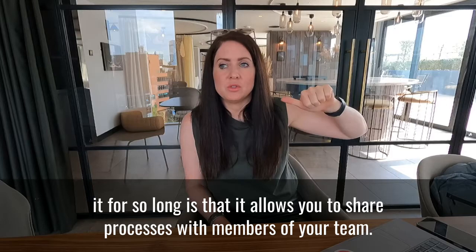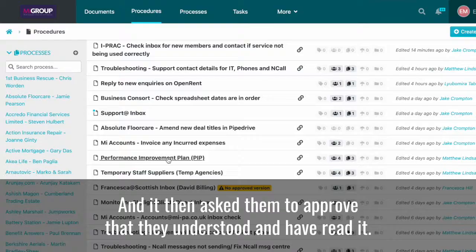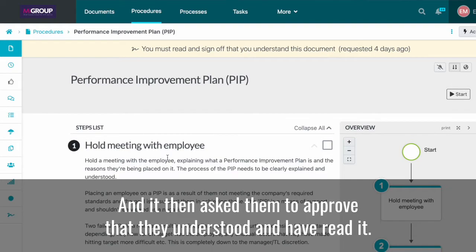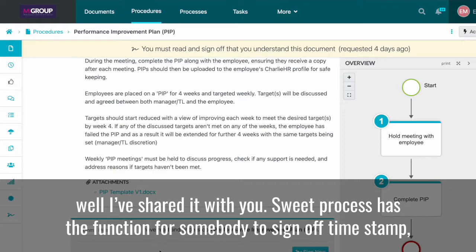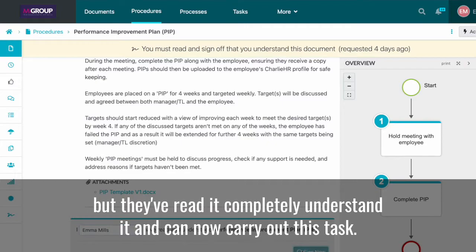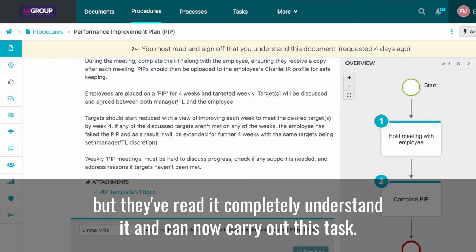SweetProcess is very simply a place where operational procedures get stored. You'll see a little example of it in the video. The reason we like it so much and have been using it so long is that it allows you to share processes with members of your team, and it then asks them to approve that they've understood and read it — so you get a timestamped sign-off.